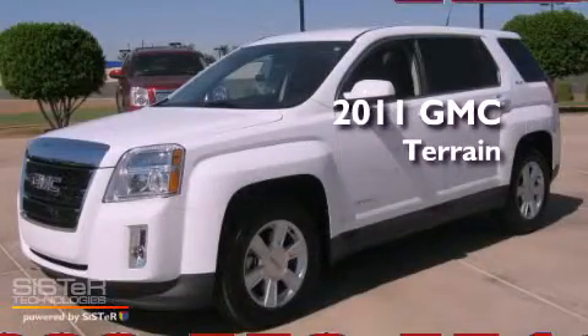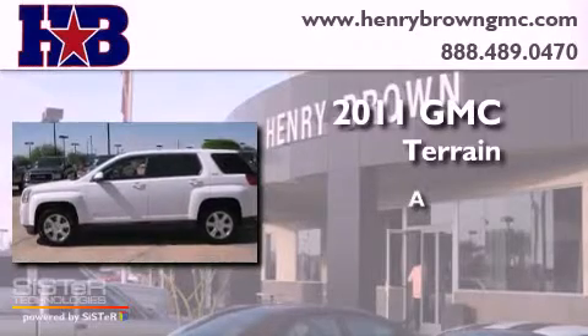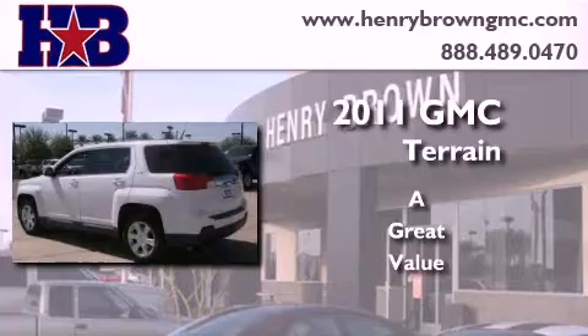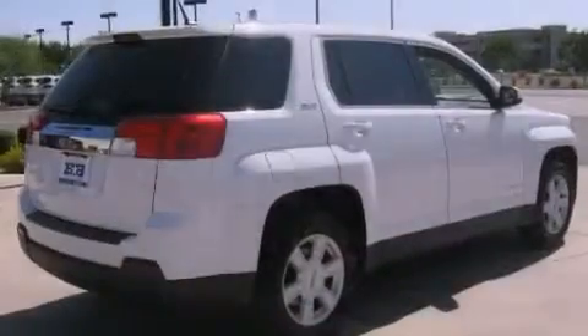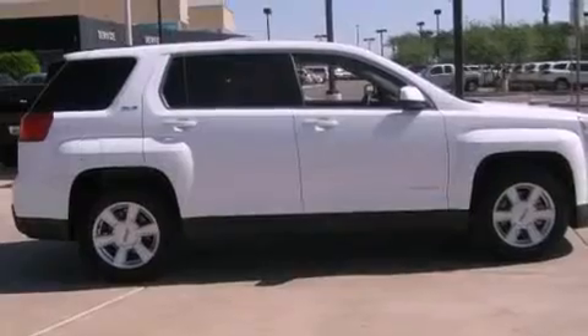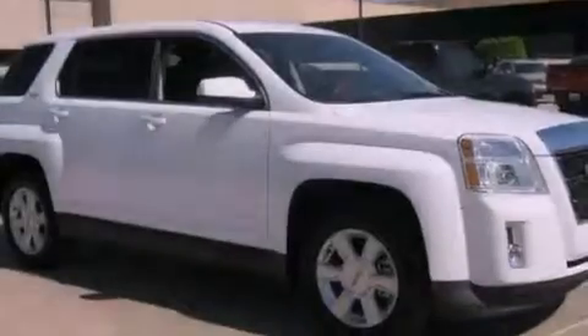This is a 2011 GMC Terrain. Its top features include a multifunction display, air conditioning, cruise control, a CD player, alloy wheels, a security system, fog lamps, a low tire pressure indicator, and a folding second row.